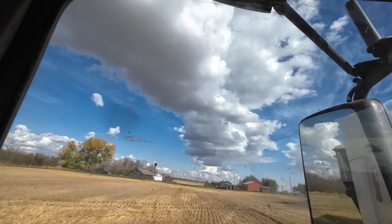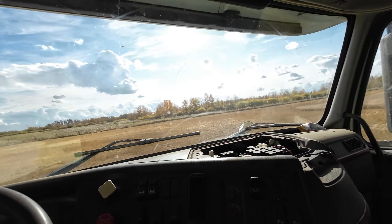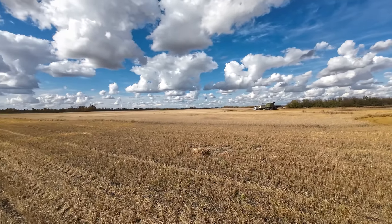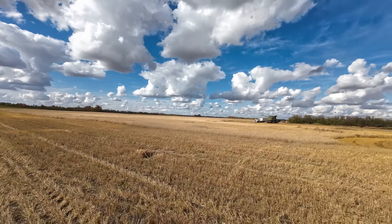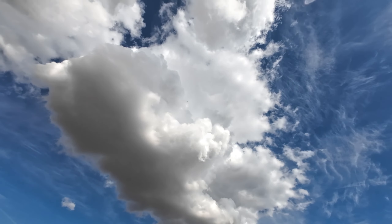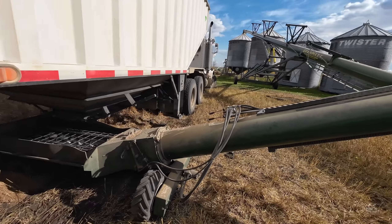Jeff's got a fully loaded peat heading to the bin there. It's quite the bank of clouds above us. I'm just gonna move the Volvo a little further down the field for the boys. You guys are just about to get to the long stretches. Jeff and I are gonna unload this truck.